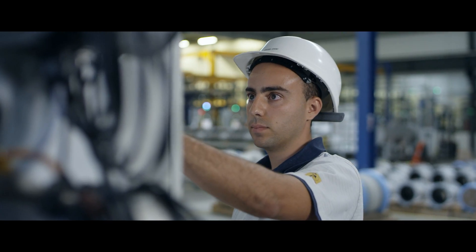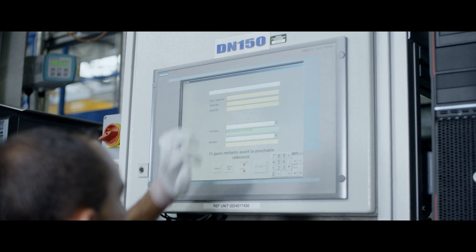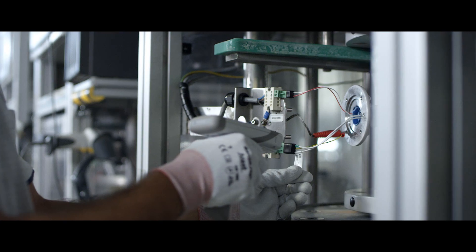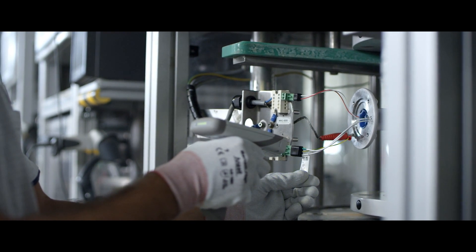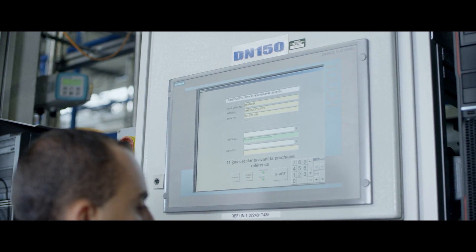The advantage of automated calibration is that the human factor is minimized. Furthermore, faster calibration equals shorter process time. This is why automated calibration provides consistent, high quality in every single Siemens flow meter.